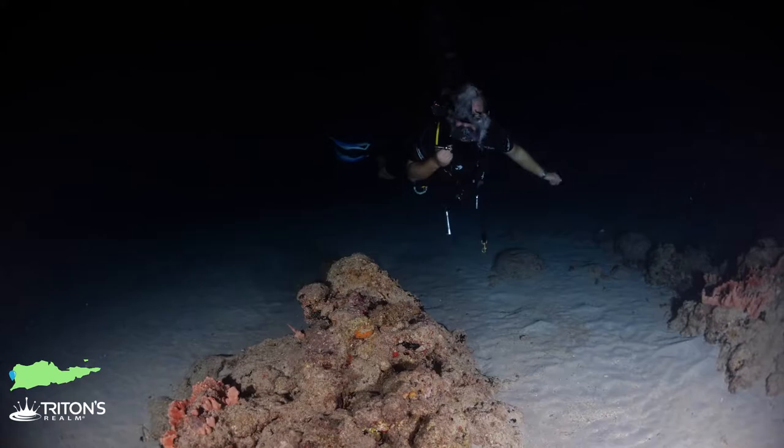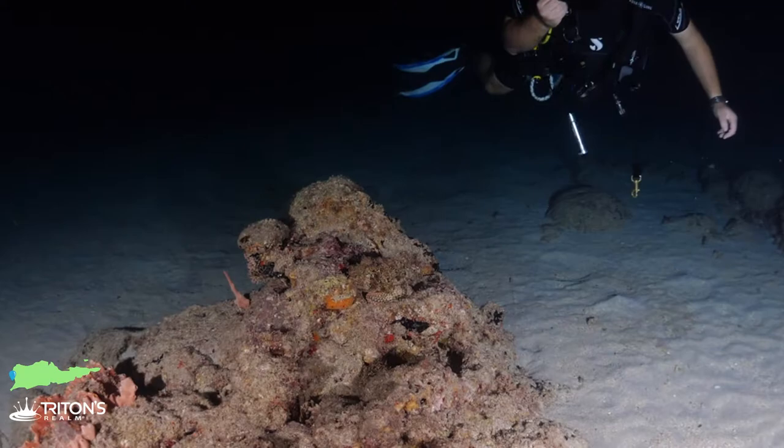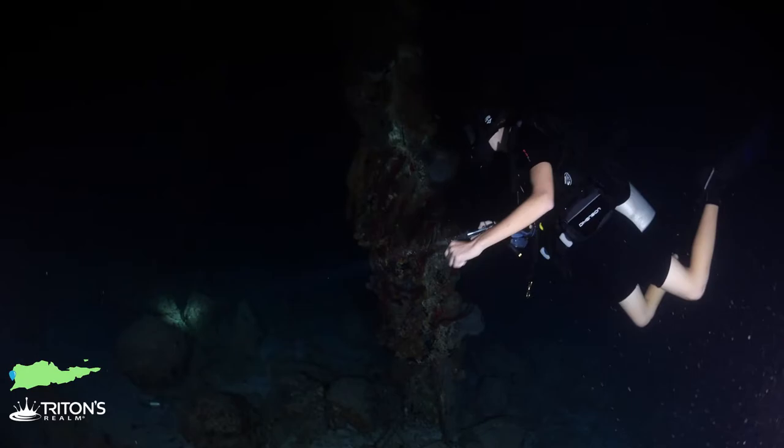We've come across this scorpionfish just sitting here on this rock. I don't even know if you can see him in the video — he just completely blends in with his surroundings perfectly. It is a great example of why not to touch anything. If you do, you're definitely going to remember it.